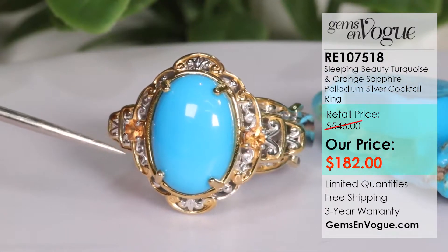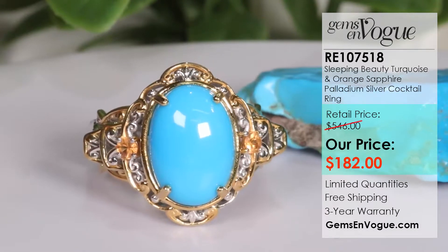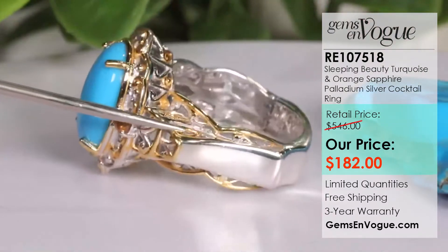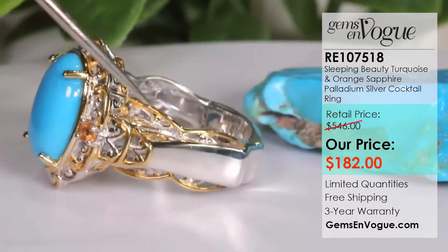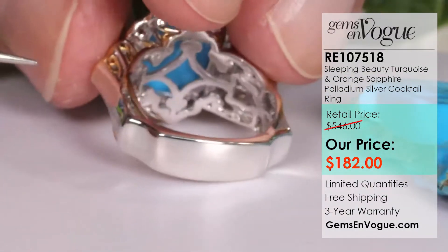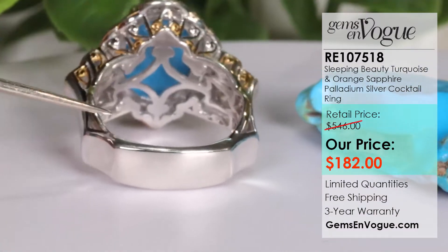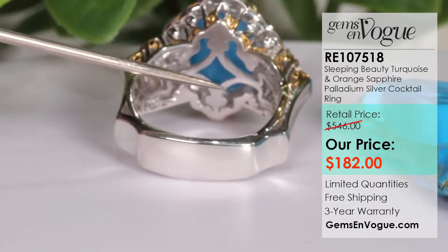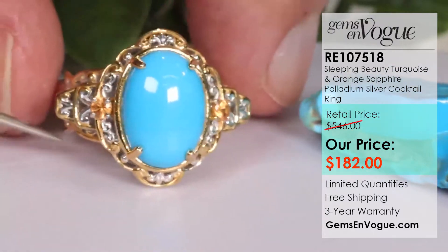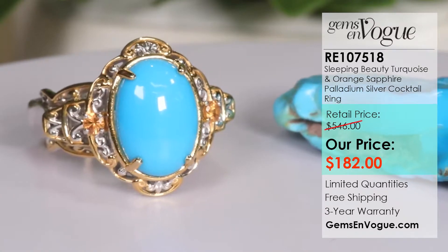This is being offered at only $182 — item number RE 107518. It is a 4 carat 08 Sleeping Beauty. Look at the color, look at the purity. It has orange sapphires on the side, and a beautiful inundated shank — you can see it's concave — which enables your neighboring fingers to sit very comfortably on the side. This ring has a heavy under gallery coming in at 8.3 grams. If you love more of a solitaire look, something substantial with a nice medium size, this is a great item with a 4 carat 08 center stone, 14 by 10.